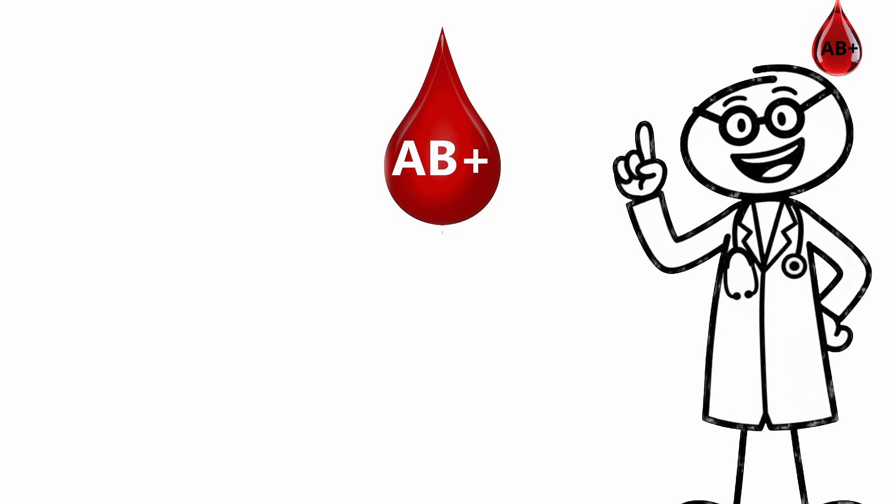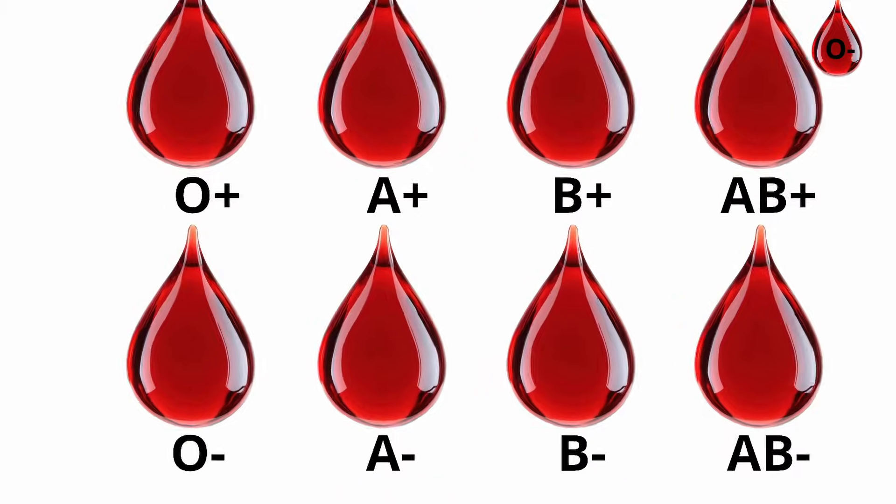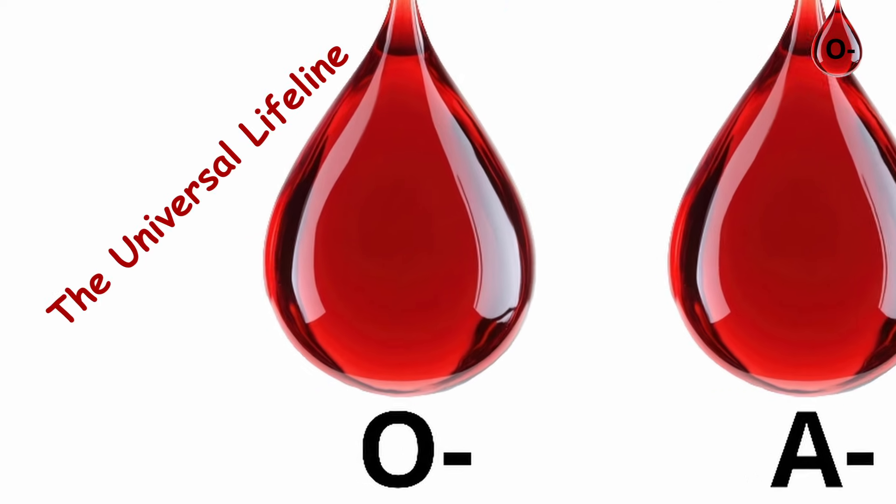If you have AB-plus, you're part of a rare group built for balance — strong, adaptable, and designed. O-negative blood type: the universal lifeline.